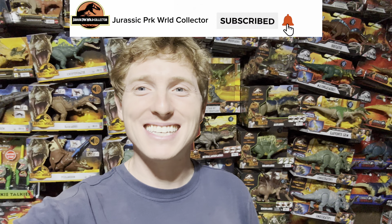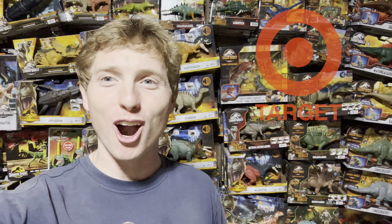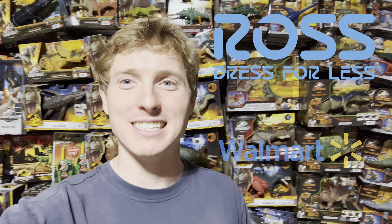What's up everyone, we are here in the Jurassic Room and today we'll be heading out on yet another Jurassic toy hunt. I'm planning on stopping at Target, Walmart, Ross, and Burlington in search of bringing new items back to the Jurassic Room, so let's head out on the adventure and see what we can bring back to my collection.